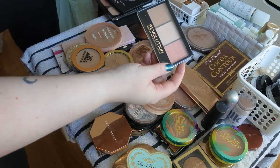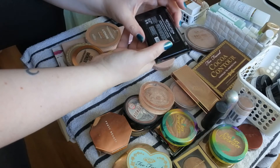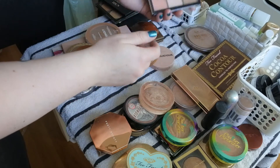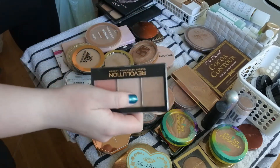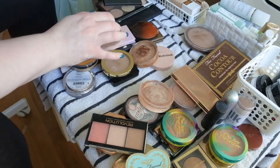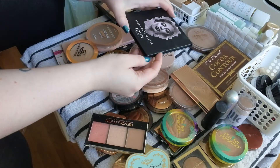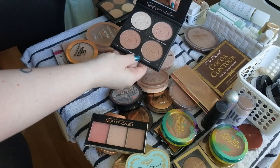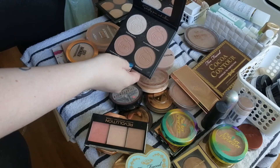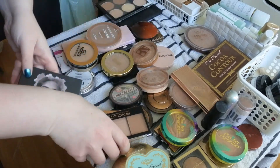Revolution Ultra Sculpt and Contour Kit in Ultra Fair — keeping. I have one from Sleek but it must be in another drawer. IDUN Fresh Face Palette — two bronzers, one blush, and one highlight. I've used this once so I'm keeping it, but I need to use it more.